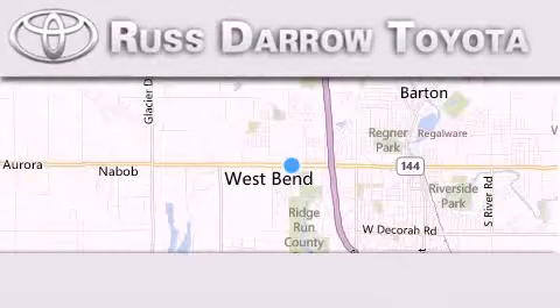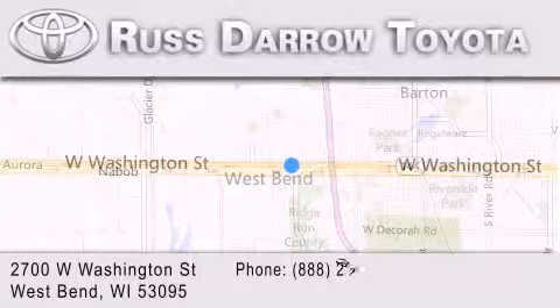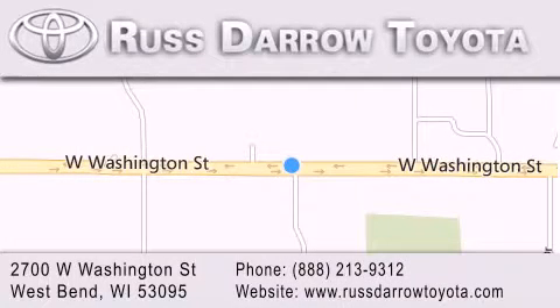Toyota of West Bend is located at 2700 West Washington Street in West Bend. Our goal is to exceed all of your expectations to ensure that you'll return for future visits. Experience the Daro difference.